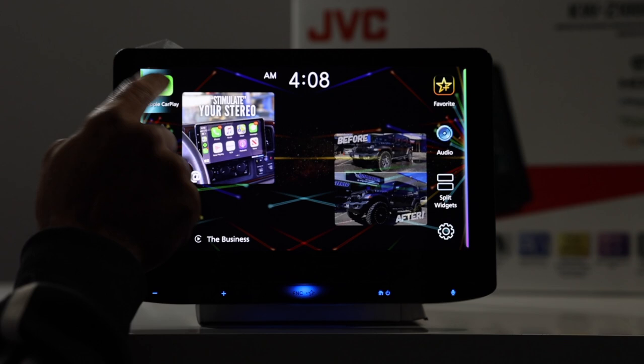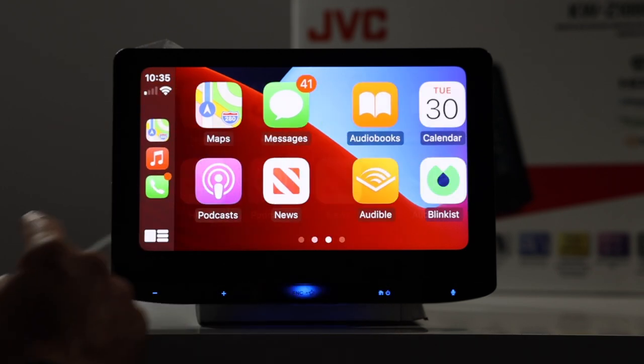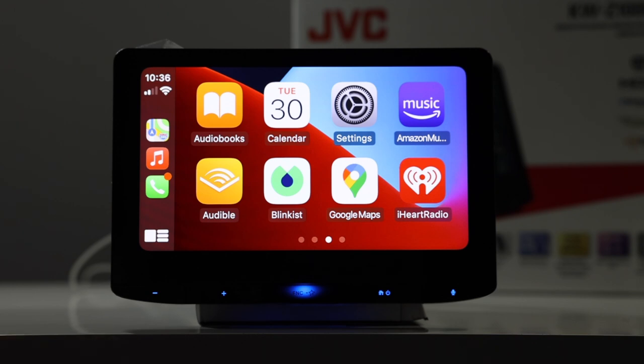Onto Apple CarPlay. With Apple CarPlay, unlike the Jensen, this screen is extremely clean — there are no outside lines that I see around any of these apps. Looking at this screen versus the JVC with Apple CarPlay looks much cleaner. It's definitely a huge difference.